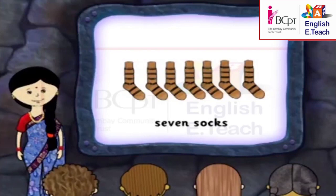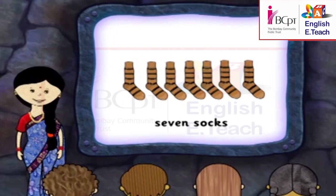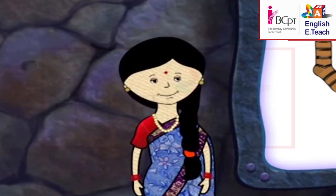Here are pairs of words. Listen to each pair. Write the first letters of the two words in your notebook.